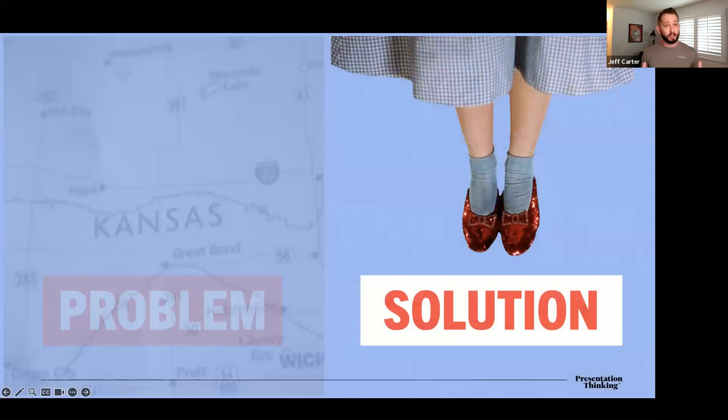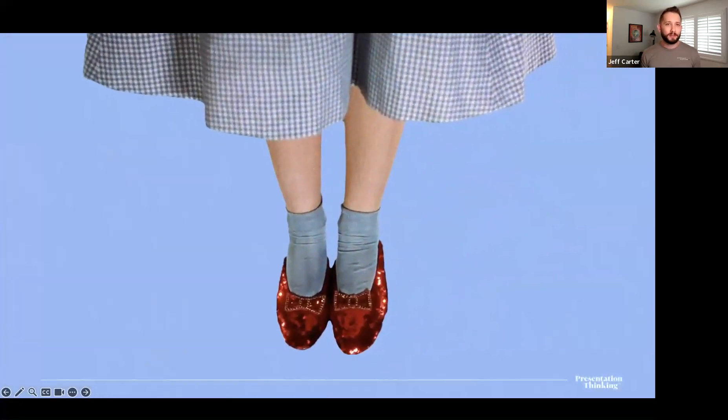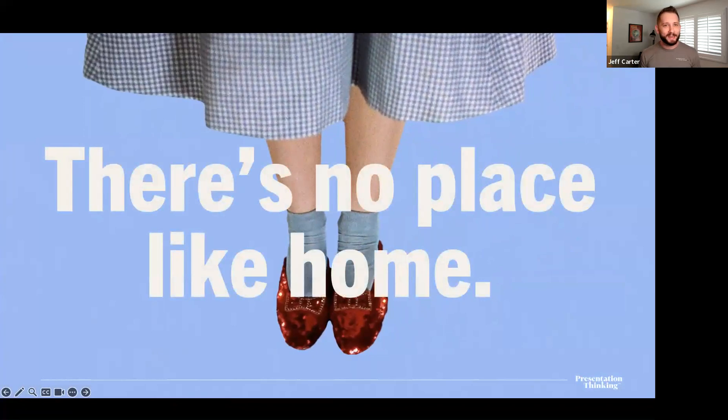Let's put on our presentation thinking caps and look at those two quotes more deeply. Beyond just being memorable, they're also stating Dorothy's problem and her solution. 'We're not in Kansas anymore' — there's been a disruption to the equilibrium of Dorothy's everyday life. And the solution? She'd been wearing it every step of the way. All she had to do was truly believe that there's no place like home.